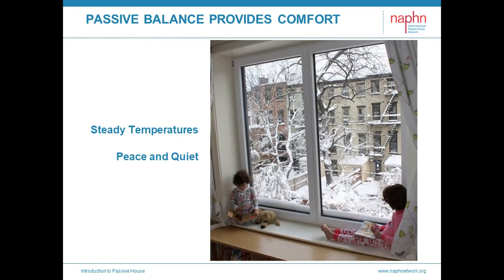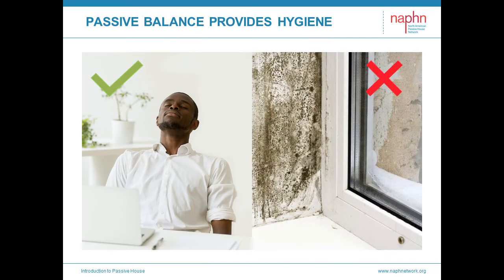So let's look at what Passive House delivers. The Passive House concept starts with the occupant and moves outward. What makes us comfortable? Steady temperatures. No drafts. No cold feet. Peace and quiet. Sitting by the window on a cold winter day and feeling comfortable. Passive House also provides hygienic indoor air quality — 100% fresh air and exhaust with no recirculation. It's filtered fresh air, keeping pollution out. No mold and associated illnesses. Reduced asthma and allergies.